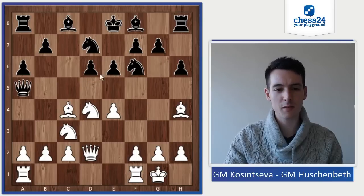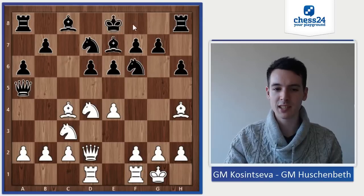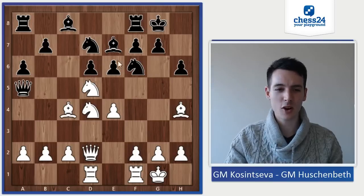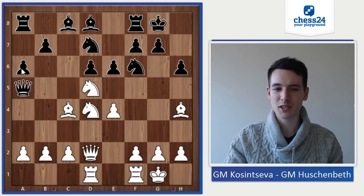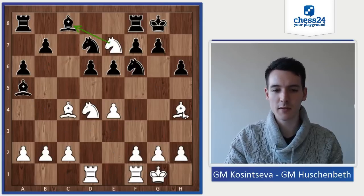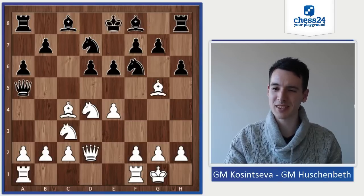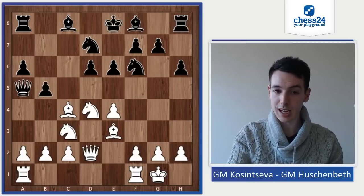I thought maybe Be7. Actually, my line on the computer goes: Be7, Rf1, castle, Nd5 — but looking over at the board I thought this looks awful for black. Actually it's possible, but I was afraid maybe b4 is possible, maybe queen takes at g7 and gaining the bishop. I guess it's alright, but I certainly have to look at this whole thing again because I still didn't feel very comfortable. But she played the bishop back to e3, and now I played b5.